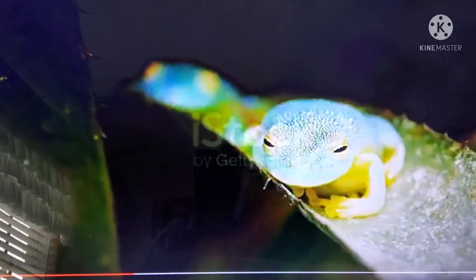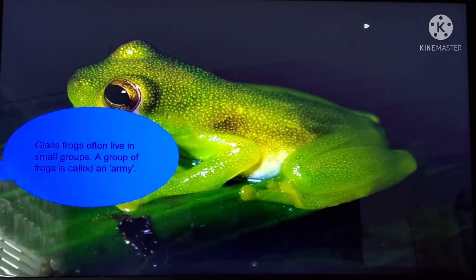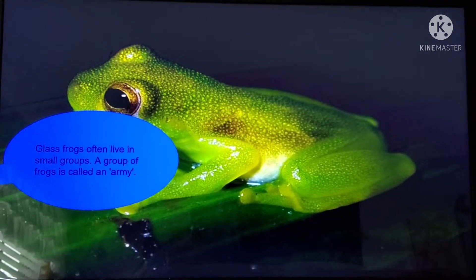Glass Frogs have green skin. And why do they have green skin? Because they have different colored spots on them. That's right! Moving on. Glass Frogs often live in small groups. A group of frogs is called an army.